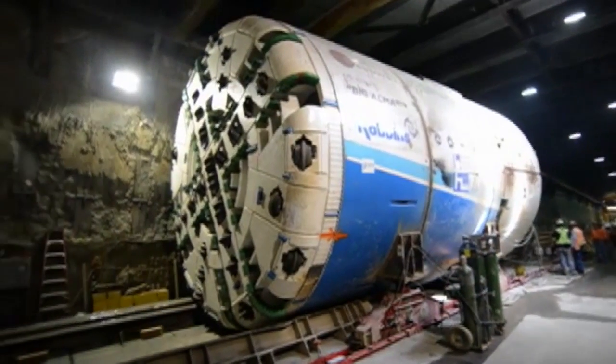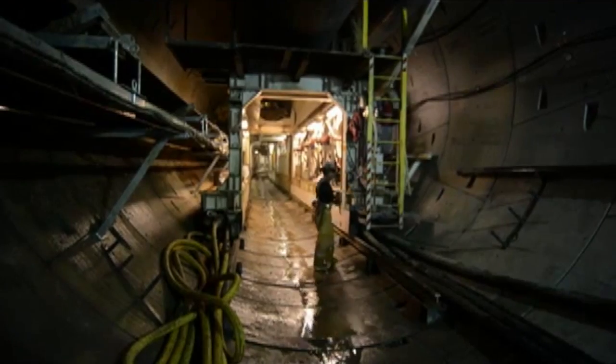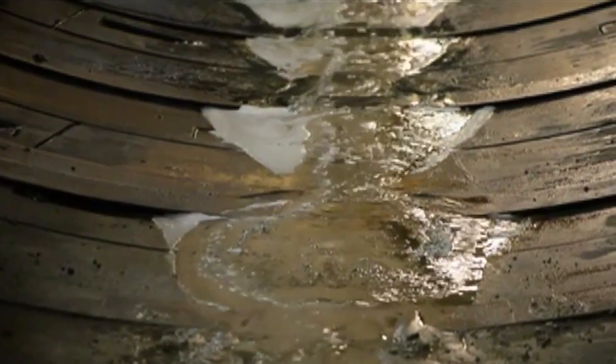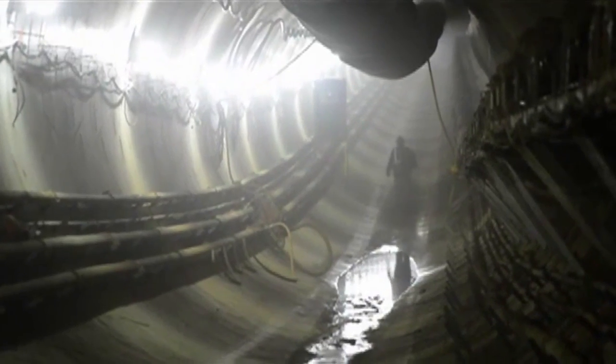The 20-foot diameter machines are designed for a maximum operational pressure of four bar, but excavation was mostly in the 1.5 to 2.5 bar range, with ground conditions as anticipated. We did an exhaustive geotechnical analysis of the alignment, and we're very fortunate that what we encountered is almost verbatim what we anticipated.